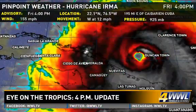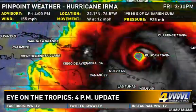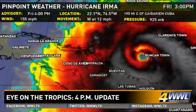Winds are at 155 mph, so it's almost back to a Category 5 hurricane. It is a Category 4 still, and you can see the pressure at 925 millibars.